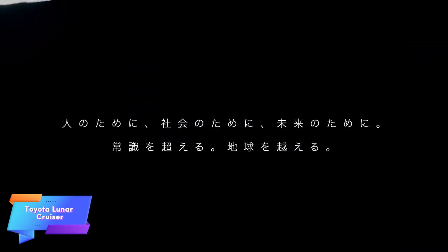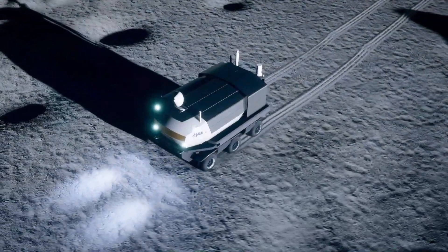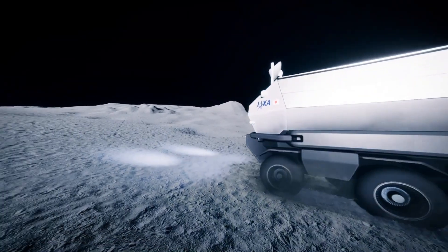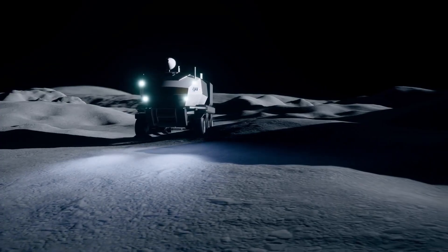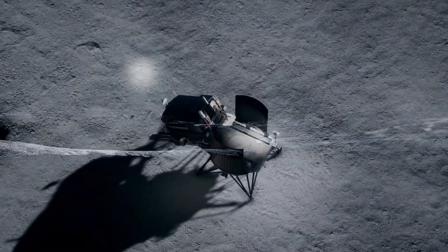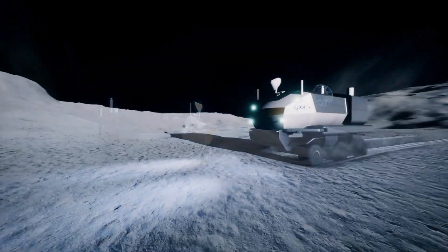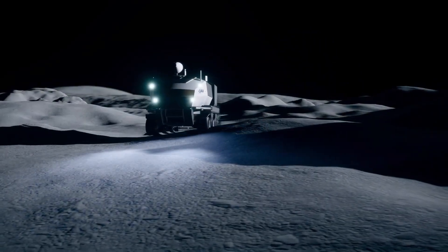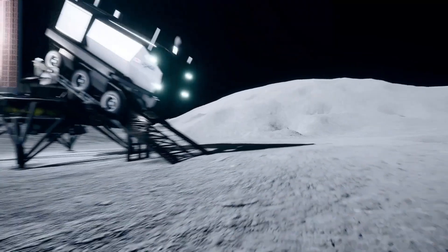Toyota, in collaboration with the Japan Aerospace Exploration Agency (JAXA), has unveiled a concept for lunar transportation expected to launch by 2040. This vehicle, named the Toyota Lunar Cruiser, is designed to facilitate future lunar exploration. Comparable in size to two minibuses, it will comfortably carry two people in standard conditions and up to four in emergencies. The Lunar Cruiser will have an impressive range of over 10,000 kilometers, and is equipped with a versatile robotic arm capable of tasks such as sweeping the lunar terrain.